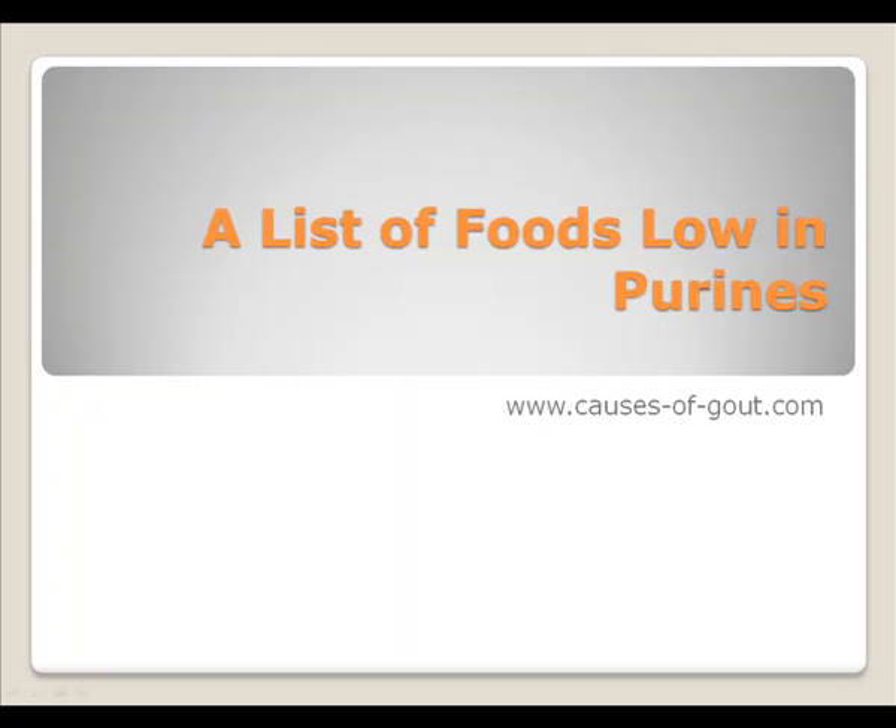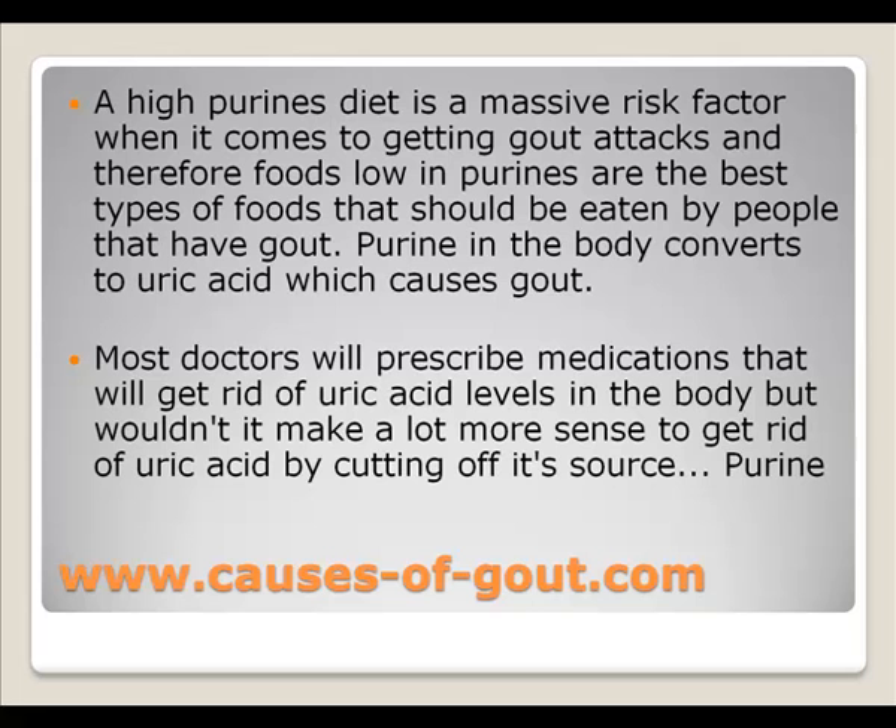Foods low in purines. This article is taken from the website www.causes-of-gout.com. A high purine diet is a massive risk factor when it comes to getting gout attacks, and therefore foods low in purines are the best types of foods that should be eaten by people that have gout.